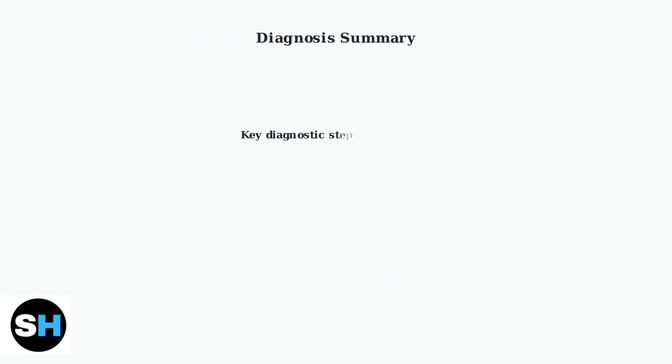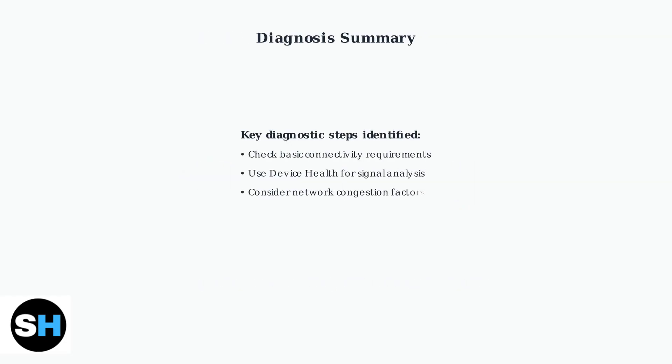Proper diagnosis involves checking basic connectivity, analyzing signal strength through Device Health, considering network congestion, identifying router compatibility issues, and understanding multi-access point limitations. These diagnostic steps form the foundation for effective troubleshooting.